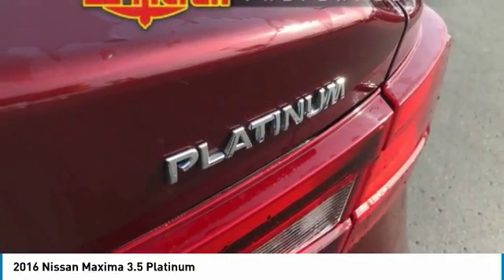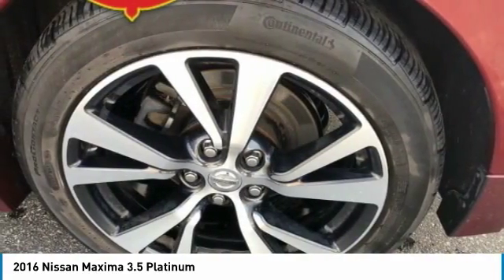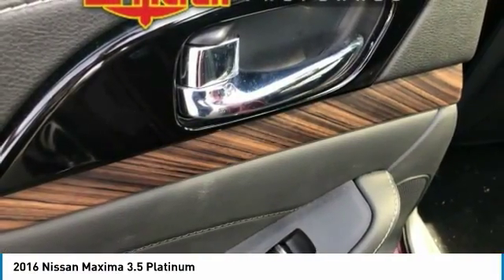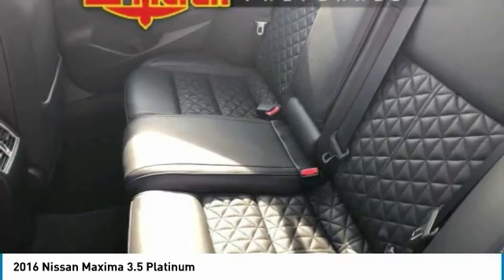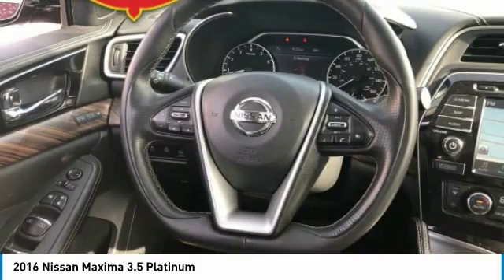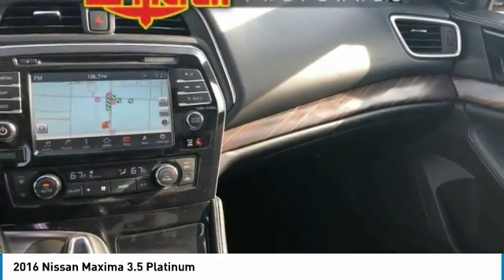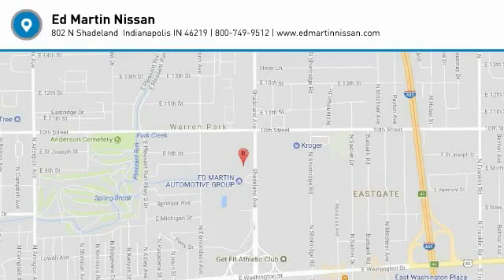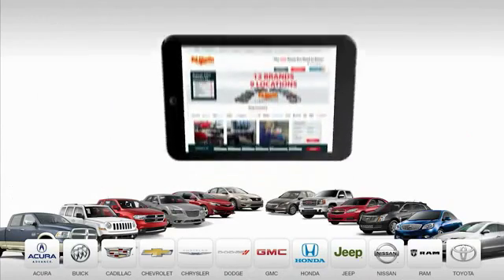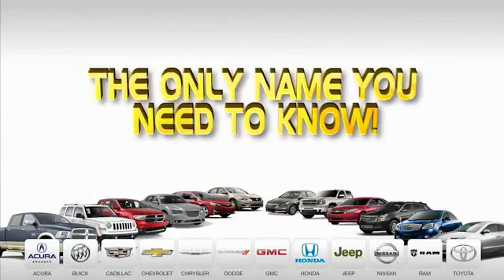This beauty is sure to make you the talk of the neighborhood. So call or drop in for a test drive today. 9 convenient locations, 12 top-selling brands, and over 4,000 new and used cars and trucks online at edmartin.com. Ed Martin is the only name you need to know.